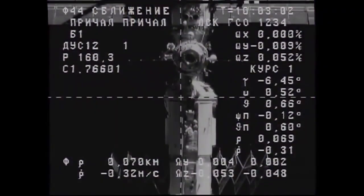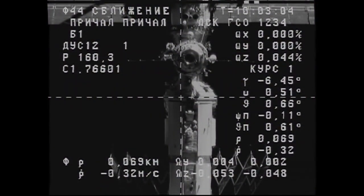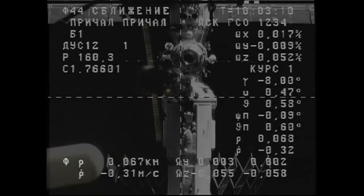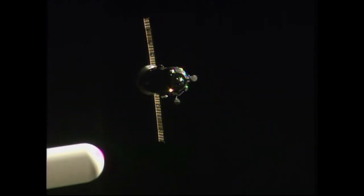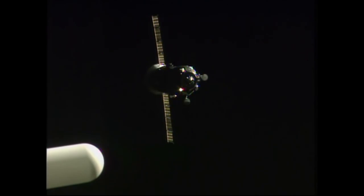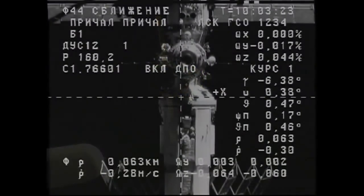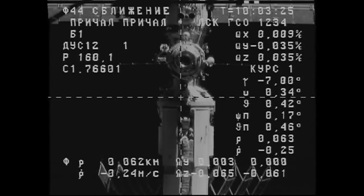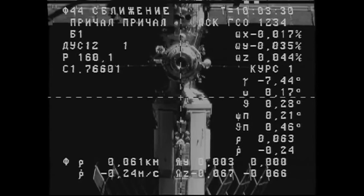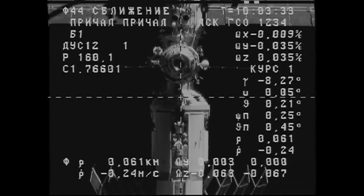A good view of the thruster firings on the Progress vehicle, now just about 70 meters away from link-up to the Pirs docking compartment and a completion of a two-day journey. Approaching closer — you should see the target better. 70 meters. I see the structure, but I just don't see the docking interface very well. Just past 60 meters. Copy, 60 meters.